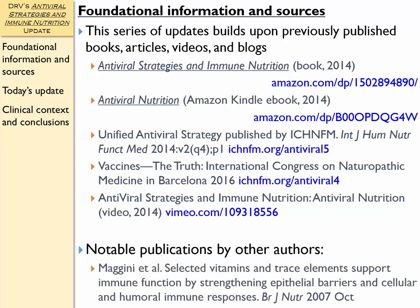If you want an independent view of some of these topics, the best article I could recommend would be one from the British Journal of Nutrition, October 2007: Selected Vitamins and Trace Elements Support Immune Function by Strengthening Epithelial Barriers and Cellular and Humoral Immune Responses. If you want an independent view of some of the things we're going to talk about today, you might look at that article.